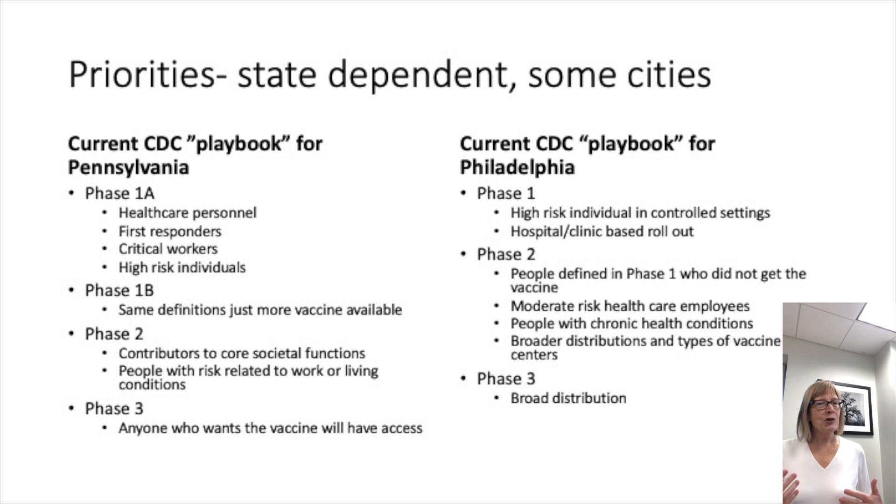Since I'm in Philadelphia, I'll compare Philadelphia versus Pennsylvania's plans for rolling out the vaccine. In general, all states are asked to define first responders, healthcare workers, and special vulnerable populations — in some cases the elderly and nursing homes, in others people over age 65. The first group to get the vaccine broadly includes healthcare workers, first responders, essential workers like grocery store staff and sanitation workers, and vulnerable people. There will be tiers within that first phase.